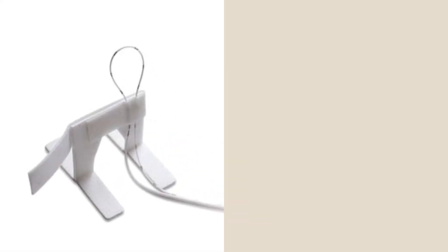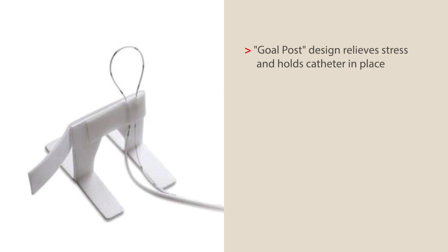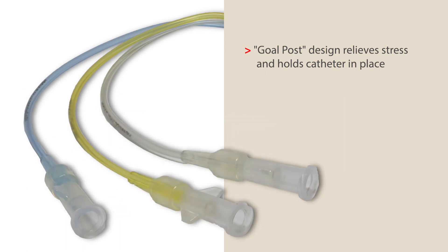In addition to proper care and maintenance, proper securement is very important. Cardinal Health offers a UVC anchor accessory that is designed to form a strain relief bridge, commonly known as a goalpost, to hold the catheter in place.